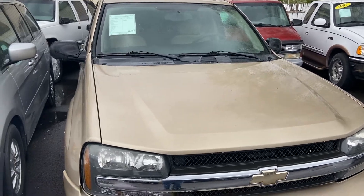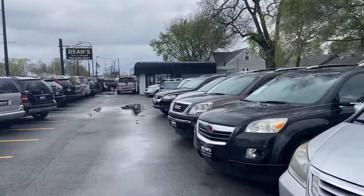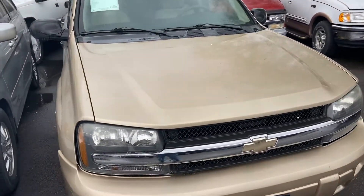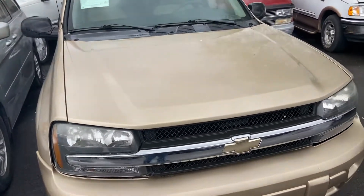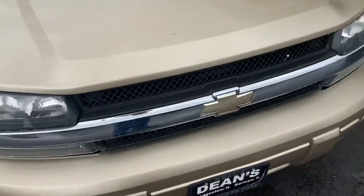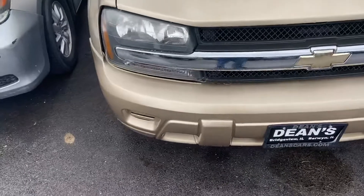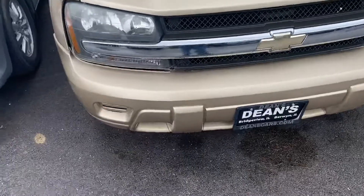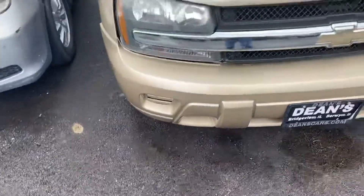Good day everyone, your sophomore here. Today I'm at Dean's Car Corner located in Bridgeview, Illinois with a 2006 Chevy Trailblazer. This is a LT model in this kind of pewter gold color. For those of you who may have been around the channel a while, my mom had a 2005 Trailblazer. My brother-in-law also had a 2002.